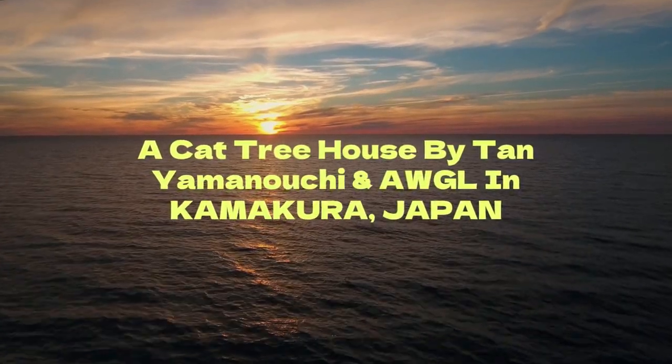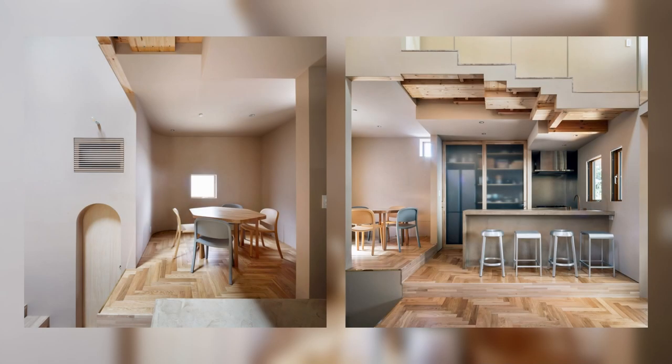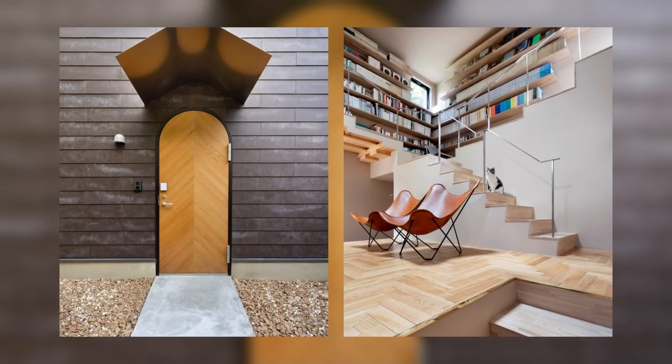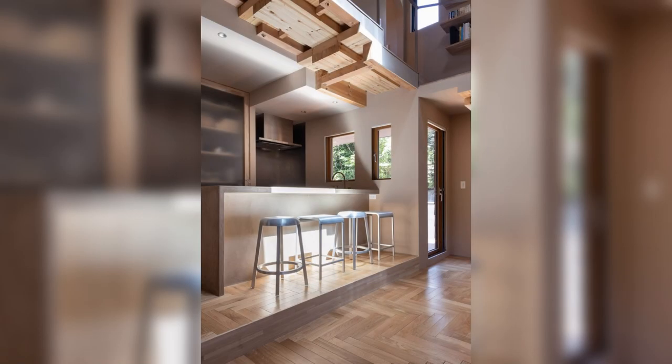A Cat Tree House by Tanya Manucci and AWGL in Kamakura, Japan. The project, planned as a residence and studio of its architect, is in Kamakura, a city filled with rich history and lush greenery, located about an hour from central Tokyo.